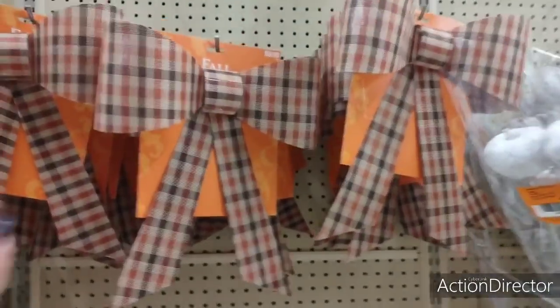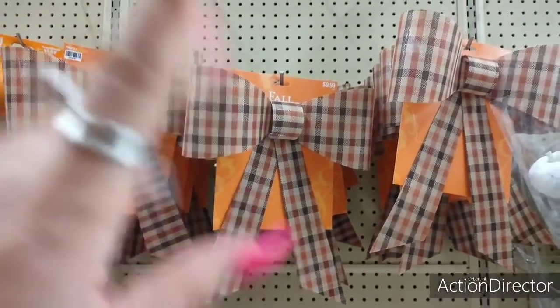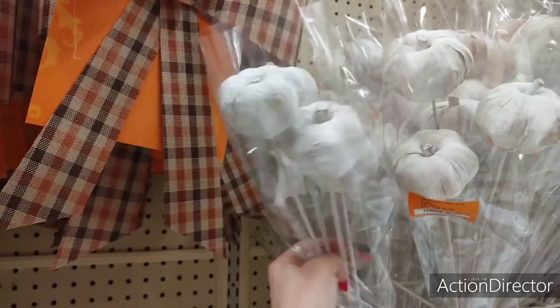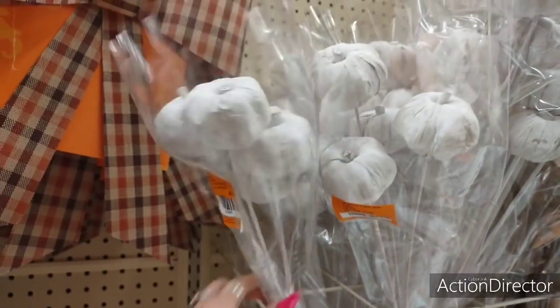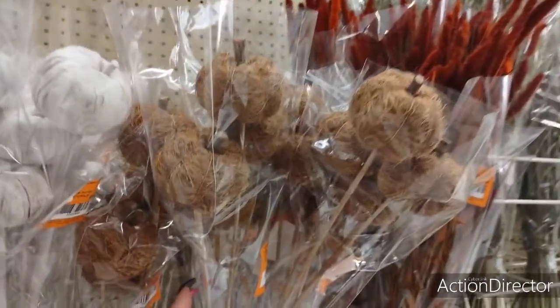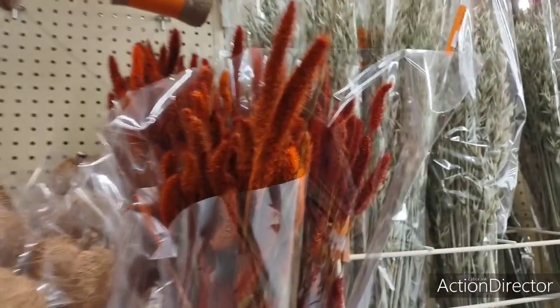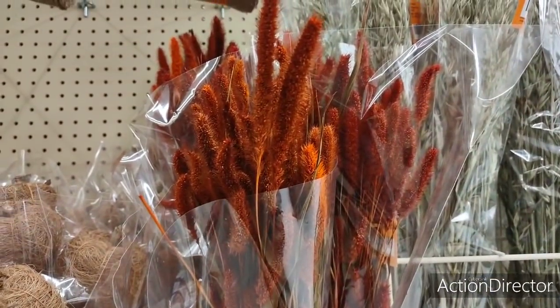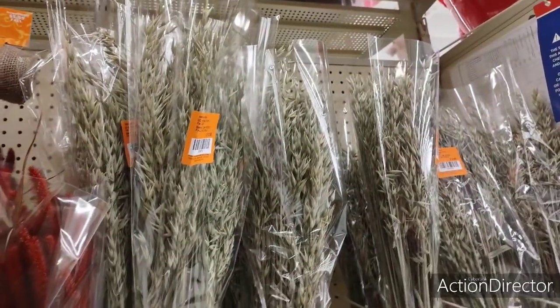They also have the pre-made bows, $9.99. We'll be seeing this stuff come through Dollar Tree, so I would wait. All right, we have the bundles — you get four of the matte white pumpkins for $9.99. Then you get the twiney pumpkins. Those are going to be $9.99 as well. We're already seeing this floral at Dollar Tree. It's $9.99 for each bundle. Up here, these are $13.99.